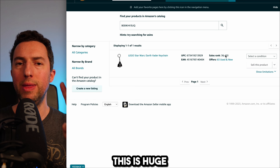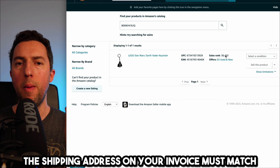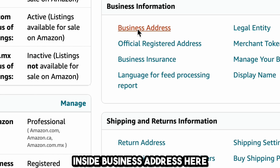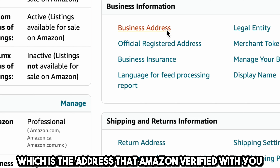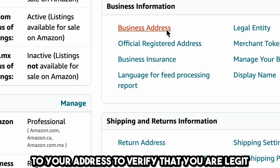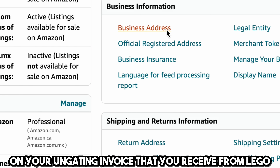Most importantly: the shipping address on your invoice must match the shipping address you have on Seller Central under business address. Once you click on business address, that address — which Amazon verified with you by sending a code by mail and possibly a video conference — must match the address on your ungating invoice received from Lego.